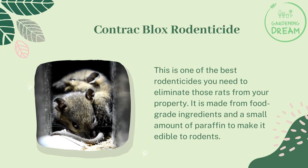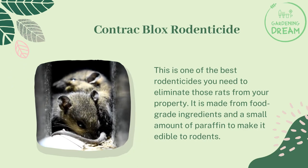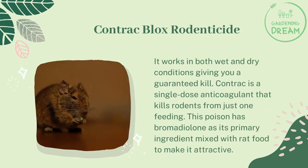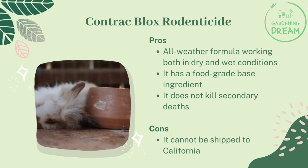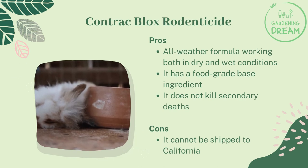Contract Blocks Rodenticide: this is one of the best rodenticides to eliminate rats from your property. It is made from food-grade ingredients and a small amount of paraffin to make it edible to rodents. It works in both wet and dry conditions, giving you a guaranteed kill. Contract is a single-dose anticoagulant that kills rodents from just one feeding. This poison has bromadiolone as its primary ingredient mixed with rat food to make it attractive. It is highly effective on warfarin-resistant rats, less toxic to non-target animals, and does not promote secondary deaths. In case of ingestion, it can be contained by purchasing an antidote from drug stores. Pros: all-weather formula, food-grade base ingredient, does not cause secondary deaths. Cons: cannot be shipped to California.